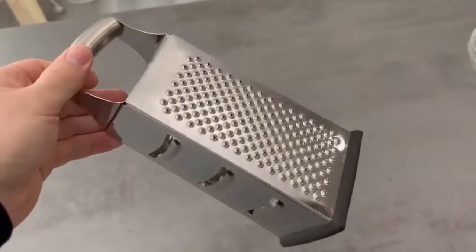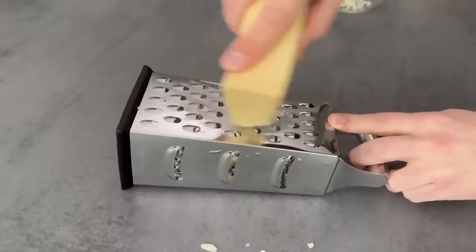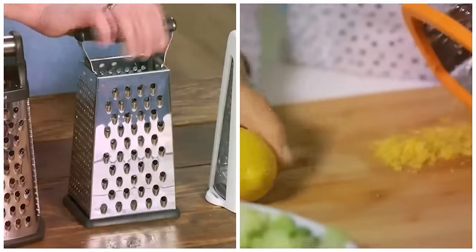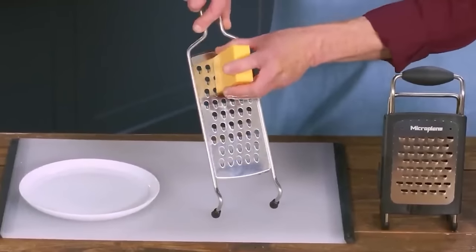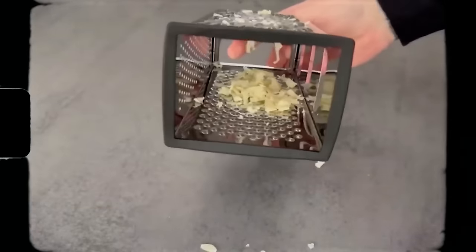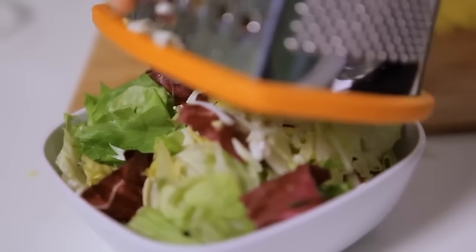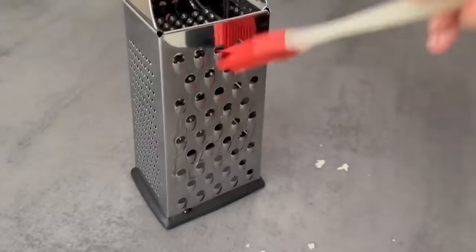Number 14: box grater. Instead of holding it upright, lay it flat on a table or countertop and grate the cheese side to side, not up and down. This approach is way easier on your arms and keeps the grater stable. For stickier cheeses, try spraying the outer surface with cooking spray. Another advantage is that the cheese collects inside the grater, making it easy to gauge how much you've shredded. Use an old toothbrush to clean out those tiny grater holes.